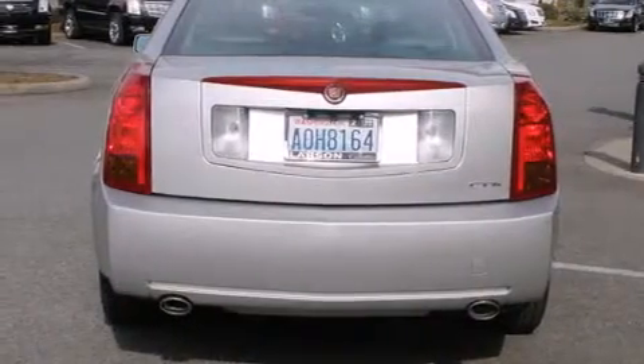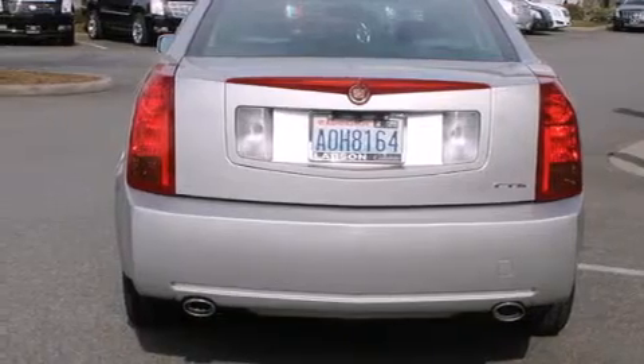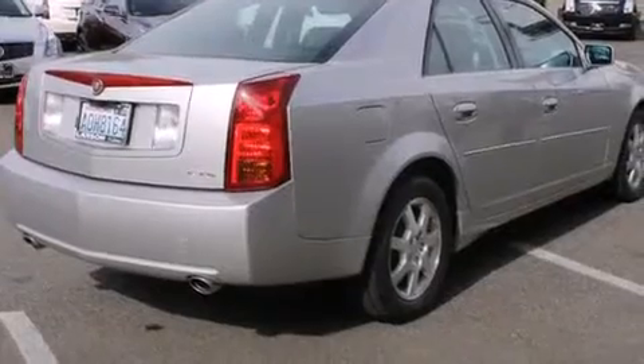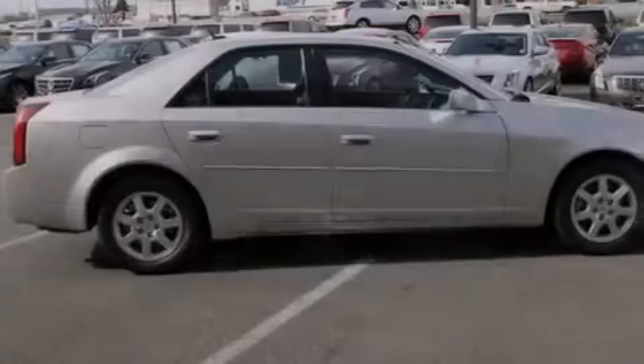All of the following features are included: heated seats, aluminum wheels, cruise control, a CD player, a leather-wrapped steering wheel, and rear curtain airbags.